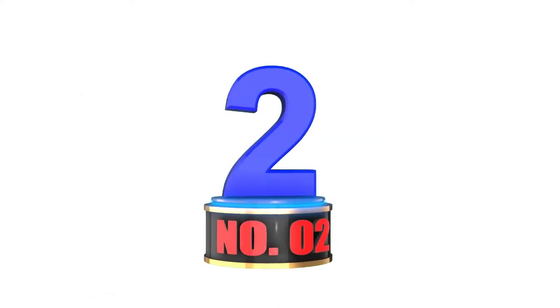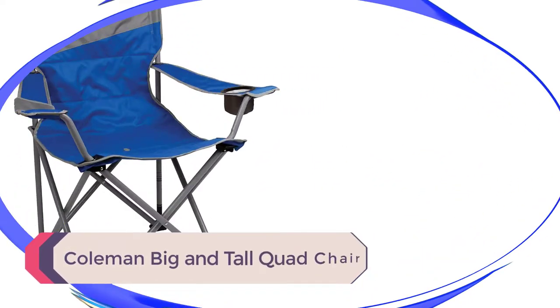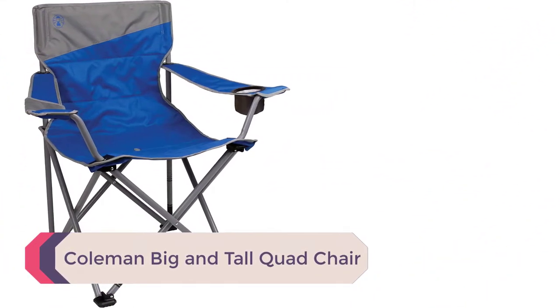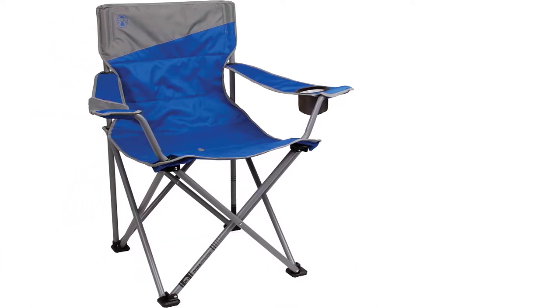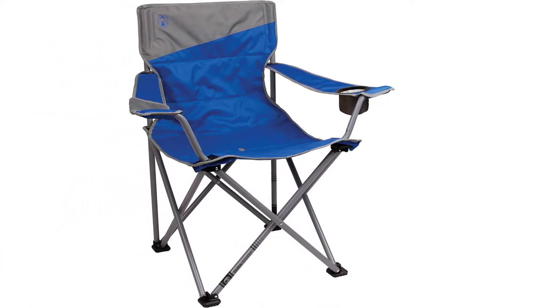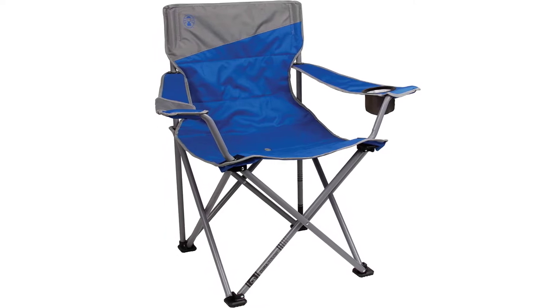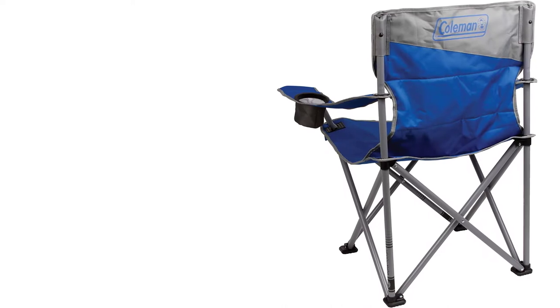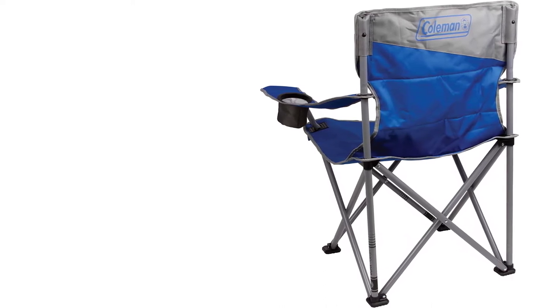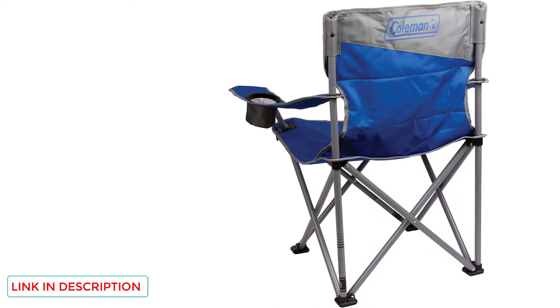Number 2: Coleman Big and Tall Quad Chair. This is a jumbo chair ideal for large people — it measures 24 inches across and the extra-large footers provide great stability. The quad chair has a unique drainage system that discharges water collecting in the seat. Think of the times rain showers forced you to dive for the tent and you left the chair out in the deluge.